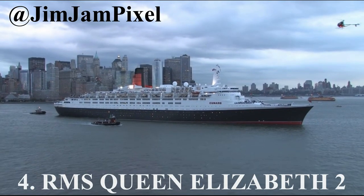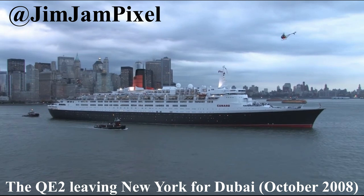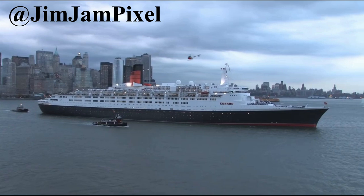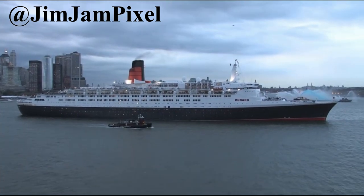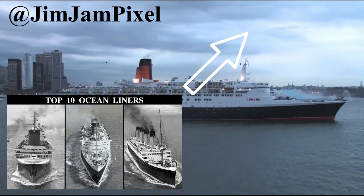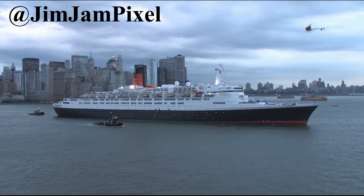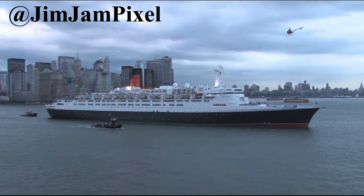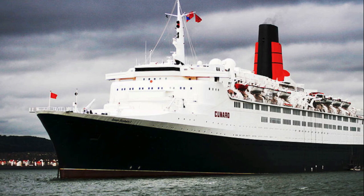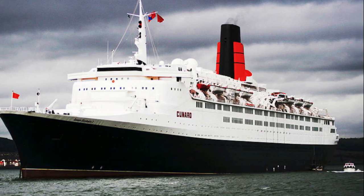Number 4, the RMS Queen Elizabeth II. While she is more of a floating hotel than a museum ship, she still offers history tours on board, so I thought I should add the QE2. She was built in 1968 to replace the aging Queen Mary and Queen Elizabeth. We are just going to talk about the vessel's final years, more specifically between the 1990s and 2008. In August of 1992, while the QE2 was sailing past Cuttyhunk Island off the coast of Massachusetts, she ran aground on an uncharted shoal, which damaged most of the bottom of the ship.